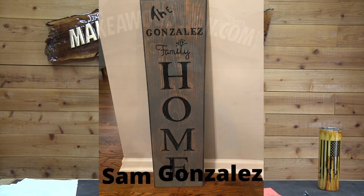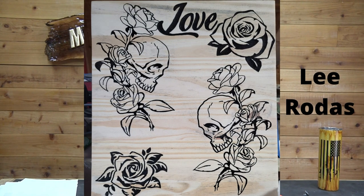Next we have Sam Gonzalez. This is 12 by 28 — it looks like it's on pine, I can't tell for sure. But again, another one of those vertical home signs. Great job Sam, I love it. Next, Lee Rodas — this is all kinds of cool artwork. I don't know how the artwork got on the board, but it looks like pine or maybe panel board. Great job Lee, love it, good work.